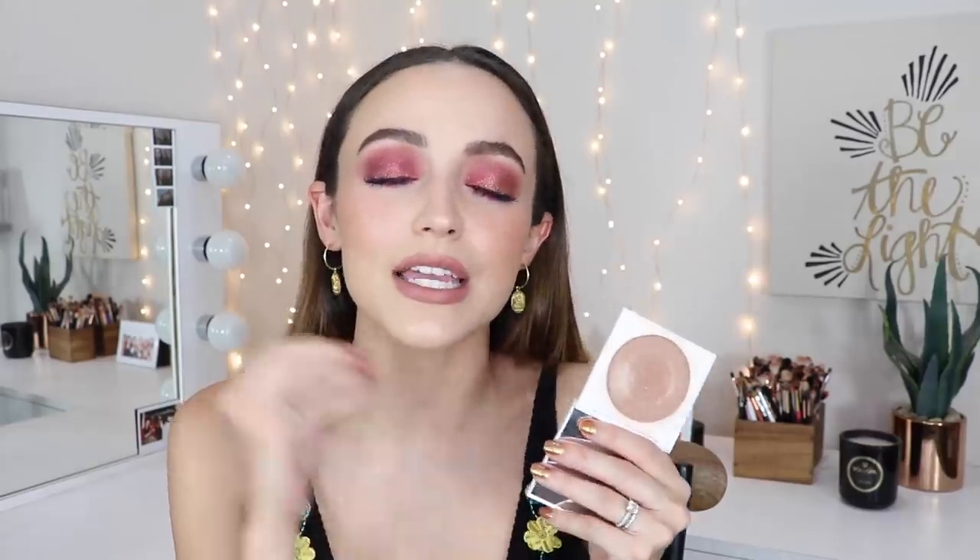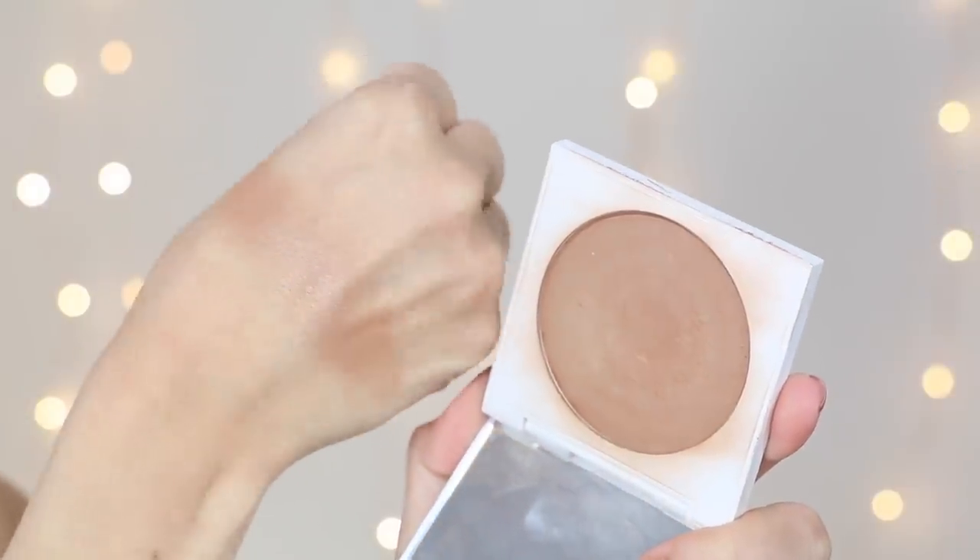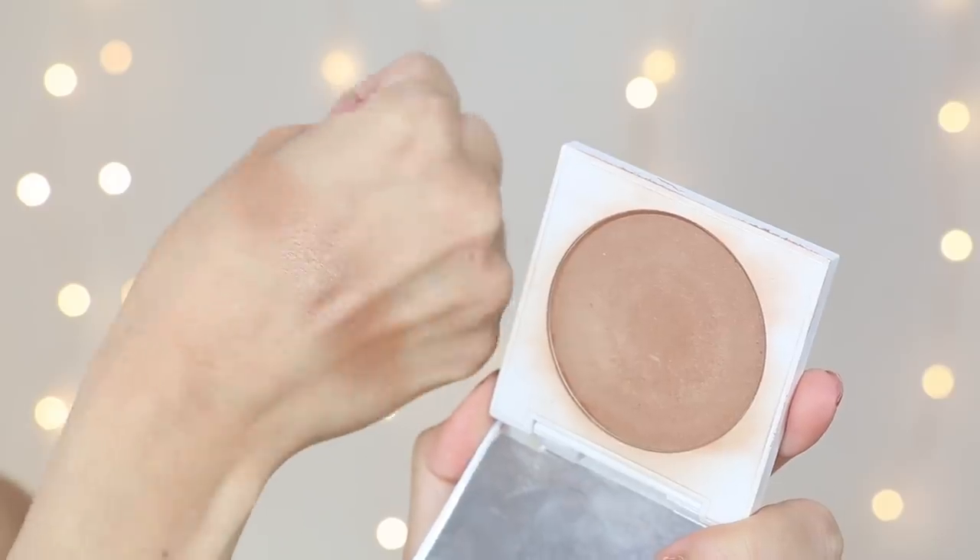When I think of bronzers, Colourpop isn't the first brand that comes to mind — not because I don't like the formula, I just haven't found many shades I love. But this one, the bronzer in the shade 'Private Party,' I always go back to. It's a cool-tone bronzer with a really beautiful sheen, so it kind of gives you the best of both worlds — it contours but also gives you a nice glow at the same time.